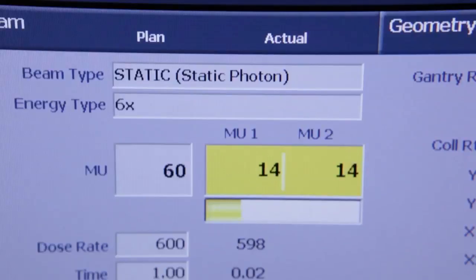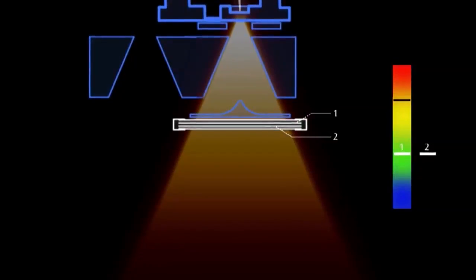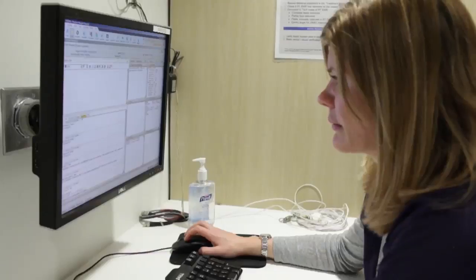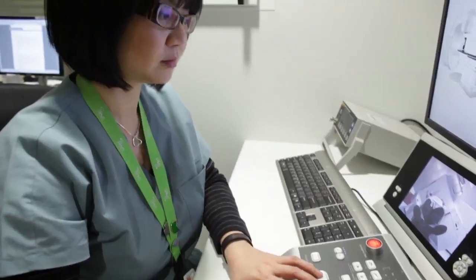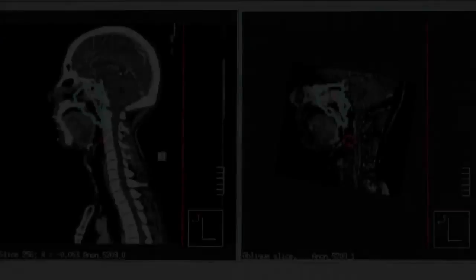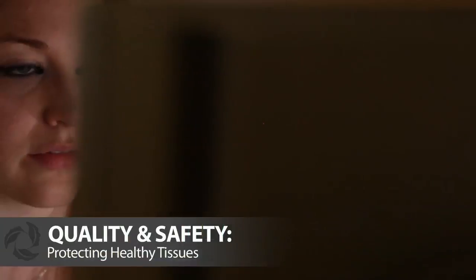Internal checking systems in the machines verify all settings that are prescribed in your treatment plan. Sensors measure the type and amount of radiation as it comes out, and interlocks prevent the wrong or too much dose from being delivered. One of the most important things your treatment team ensures is that the dose to your healthy tissues is as low as possible.